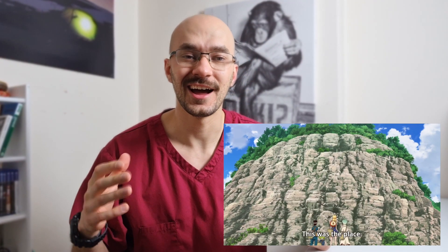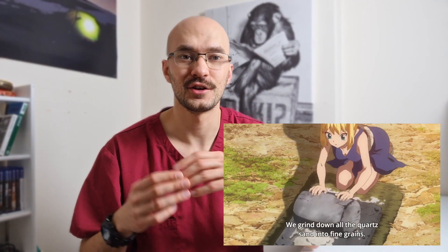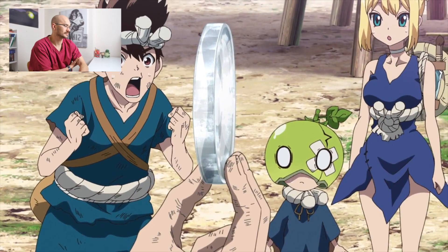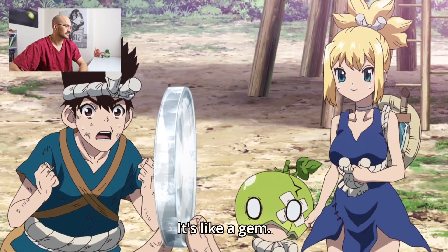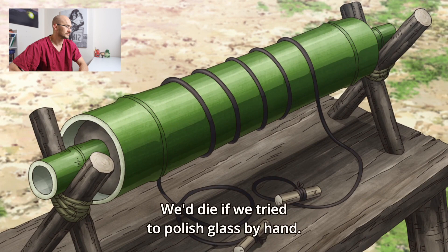This is why I love the Dr. Stone anime — it's the ingenuity of the characters and how they guide you through every new rediscovery step by step. It kind of reminds me of that YouTube channel which shows you how common things are made. It gives you a really satisfying feeling just watching something simple being reconstructed. In this scene, what they're doing is polishing off the lens so that it looks more translucent rather than opaque.